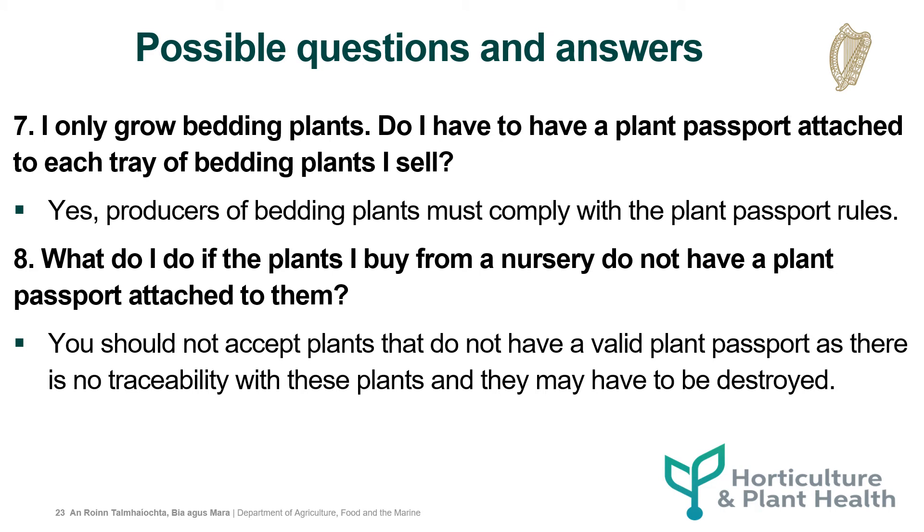I only grow bedding plants. Do I have to have a plant passport attached to each tray of bedding plants I sell? Yes, producers of bedding plants must comply with the plant passport rules. What do I do if the plants I buy from a nursery don't have a plant passport attached to them? You should not accept plants that don't have a valid plant passport, as there is no traceability with these plants and they may have to be destroyed.